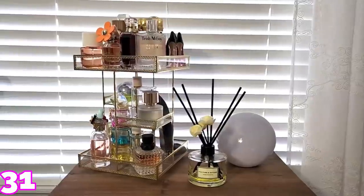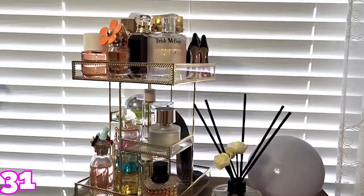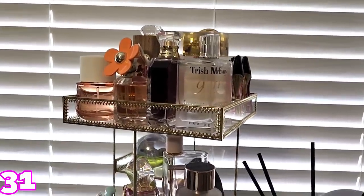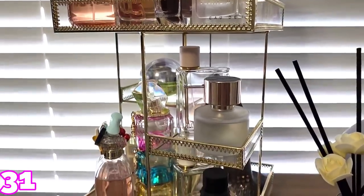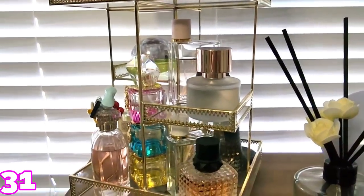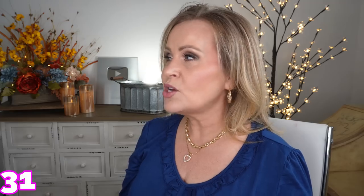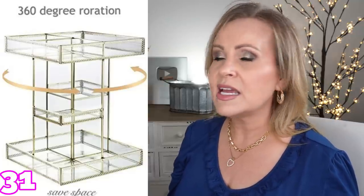Now I'm going to show you one of the things I absolutely adore — this tiered glass organizer. This is so beautiful. It holds all of my perfumes and I think it's so pretty because of the gold accent. It's actually kind of a rose gold look to it and the glass is actually glass, not plastic. It comes very well packaged. I'm actually getting ready to order another one because I love this so much, and I think any beauty lover would absolutely love this thing.